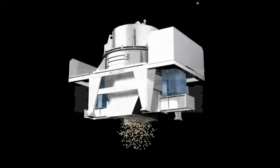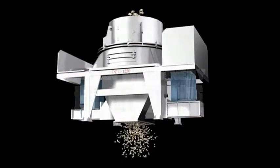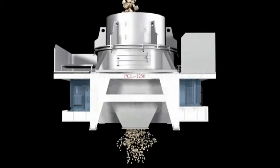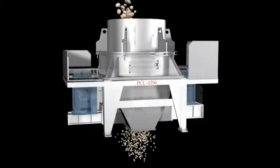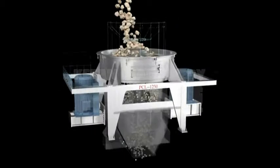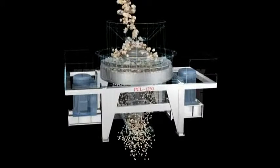The usage: PCL Vertical Shaft Impact Crusher, also known as a sand making machine, is widely applied for the powder processing of mineral products, including metal and non-metal ore, fireproof material, oxide, diamond dust, glass raw materials, architectural materials, artificial sand, and all kinds of metal ore materials.